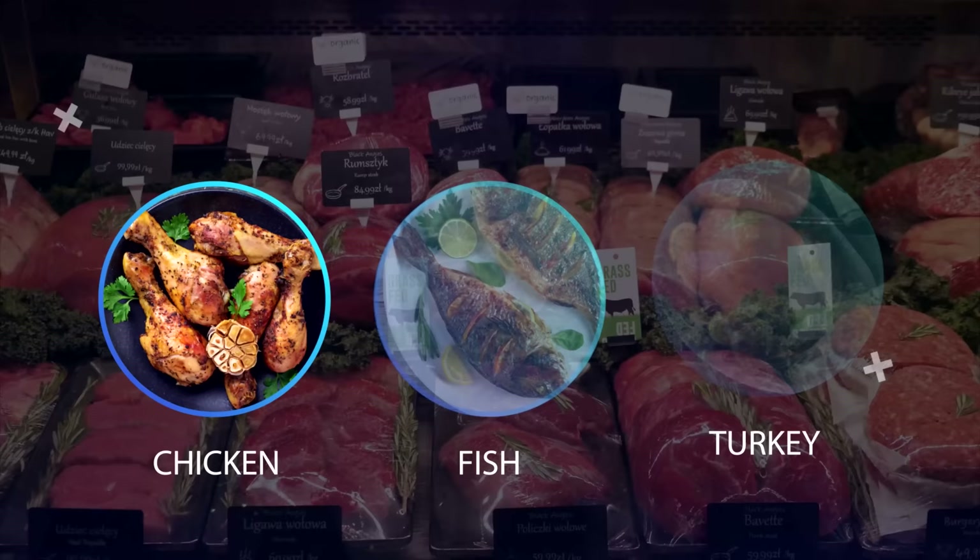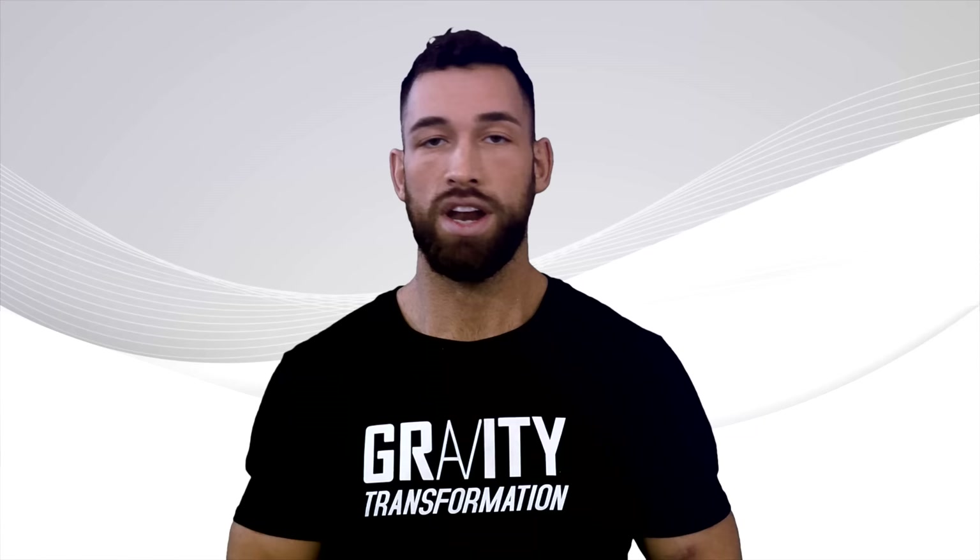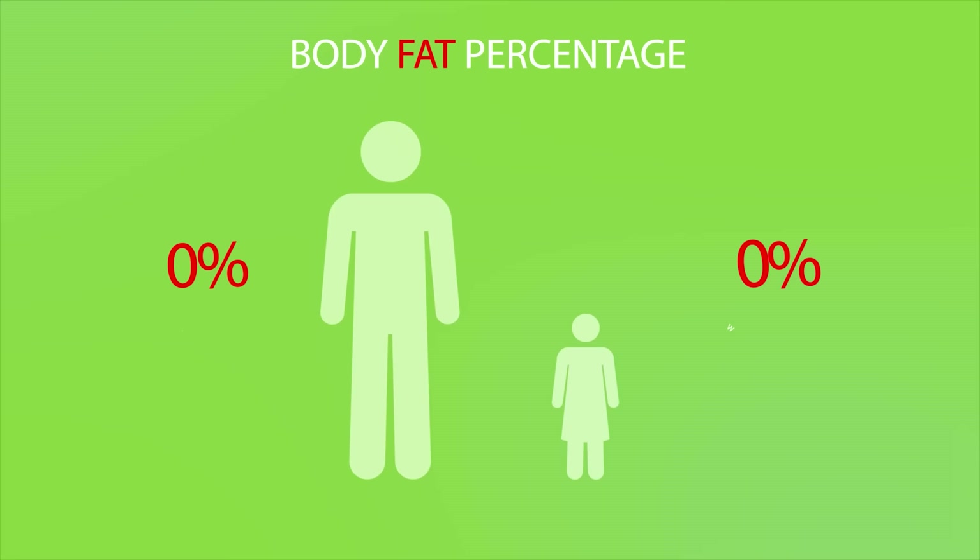The PSMF diet typically only includes lean protein sources such as chicken, fish, and turkey, as well as low-carb vegetables like spinach, broccoli, and cauliflower. Other foods are avoided. Before you go ahead and implement this strategy, I would only do this if you have a body fat percentage over 26% as a man and over 39% as a woman.